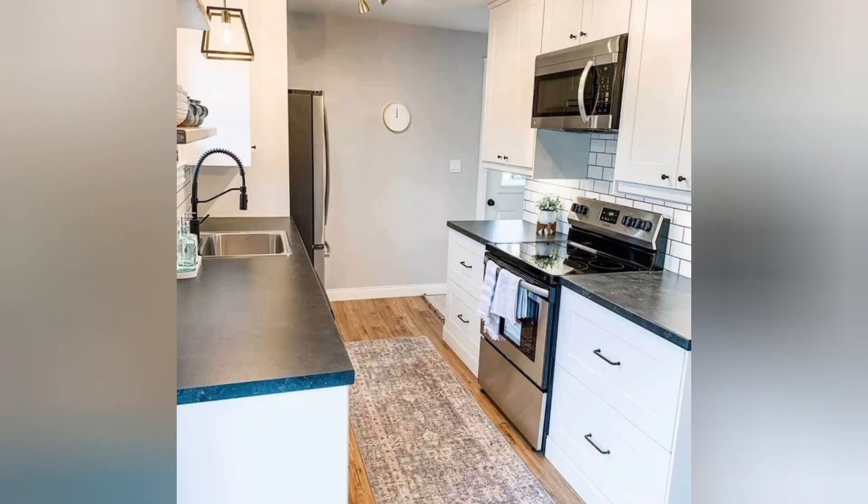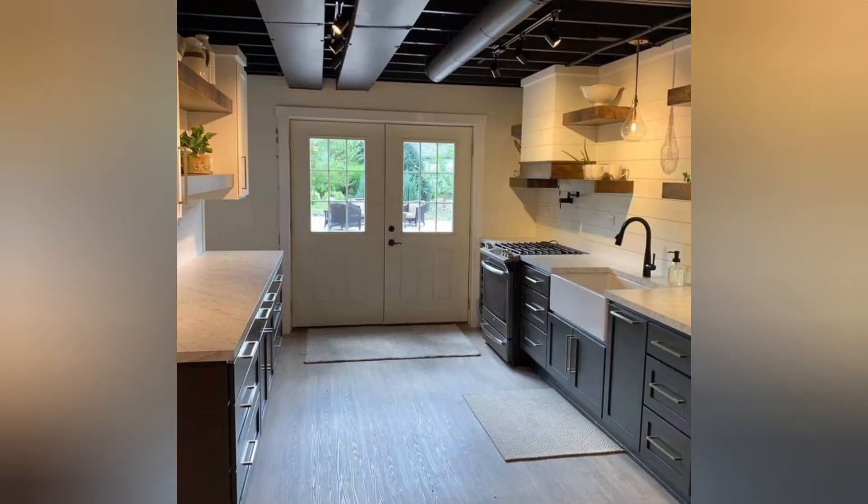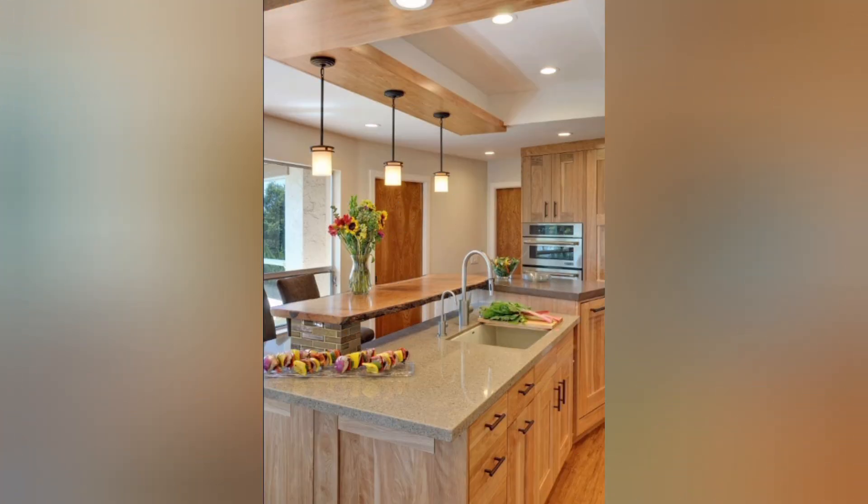Open shelving: Replace upper cabinets with open shelving to create a more open and airy feel while displaying your favorite kitchenware. Minimalist color palette: Stick to a simple color scheme like white, gray, or beige to create a clean and timeless look.